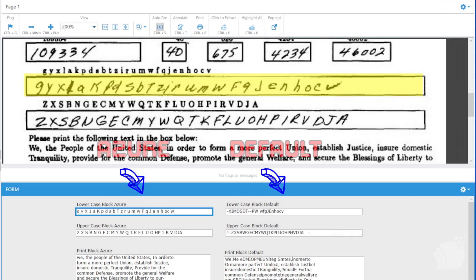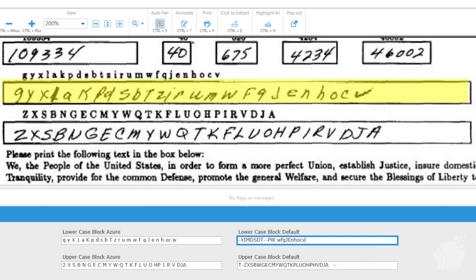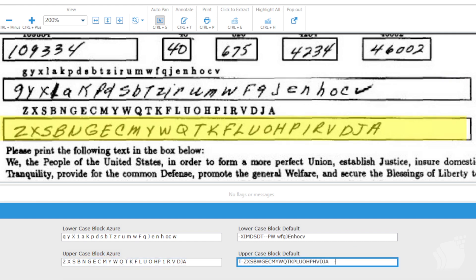The second document processed was the freeform one where users had to write within the given box what they saw — again, all handwritten. In the first line, even though this form had a different penmanship and style of handwriting, the Azure OCR engine did extremely well extracting the text. Compared to the out-of-the-box engine, the results are night and day. Moving to the second line where the letters are capitalized, the Azure OCR engine extracted the results with no issues, identical to what's on the form, while the out-of-the-box engine struggled again.